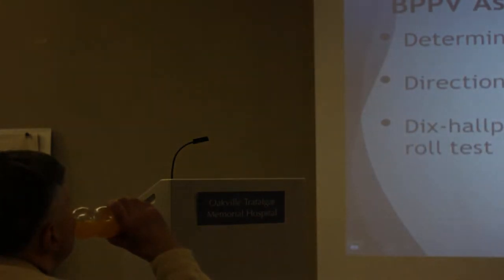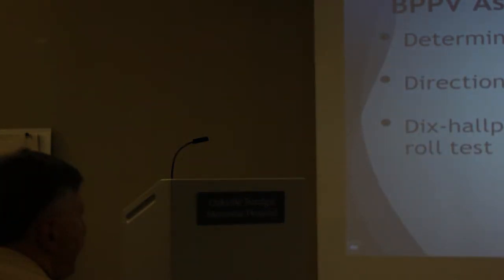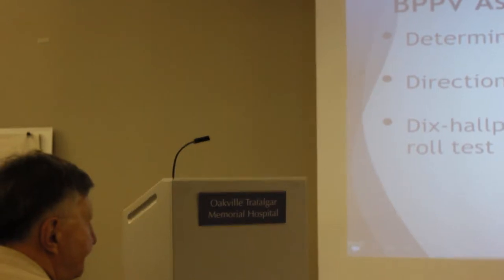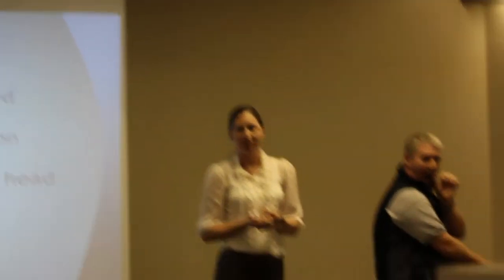The Dix-Hallpike is the one most people have heard of. I always explain to the person beforehand: this is going to bring on your symptoms, you're not going to feel great, but it will go away — just try to stay in the position. The Dix-Hallpike will confirm or deny BPPV and tell us which side the BPPV is on, though not which canal. People usually know which side is the problem. I test the least provoking side first.